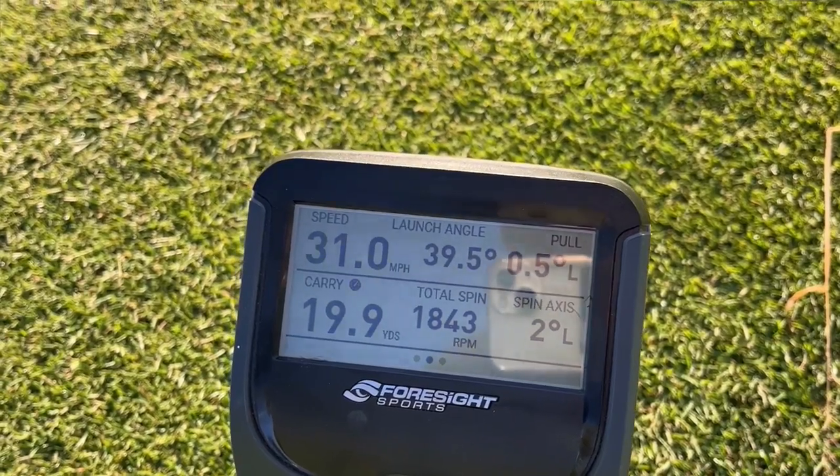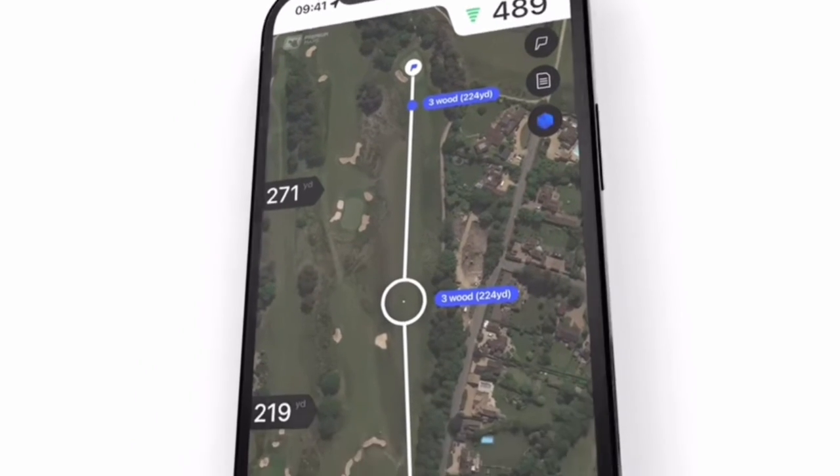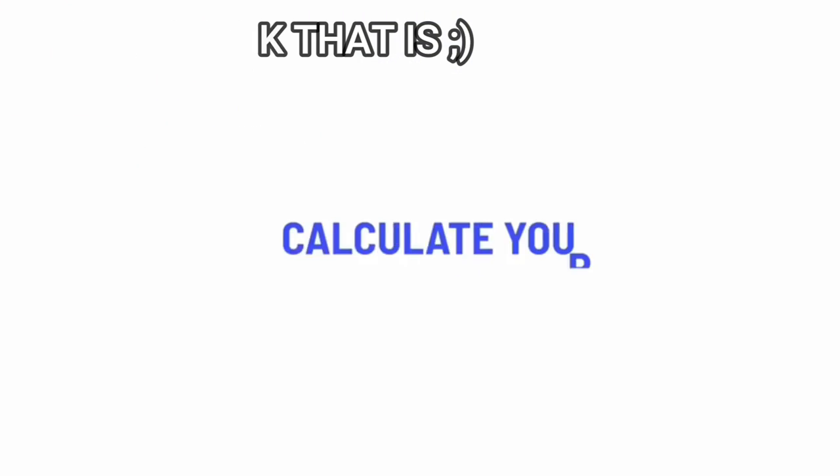Just like all my videos, full transparency: this is a paid video with Hole 19. I asked them if I could tell you guys how much I got paid, and they said yes. I also asked if I could show the downsides and flaws of the app, and they said yes — hence why you'll see those in this video. What I'm showing you today is available on the free version, which is great for those who want to take their golf more seriously.